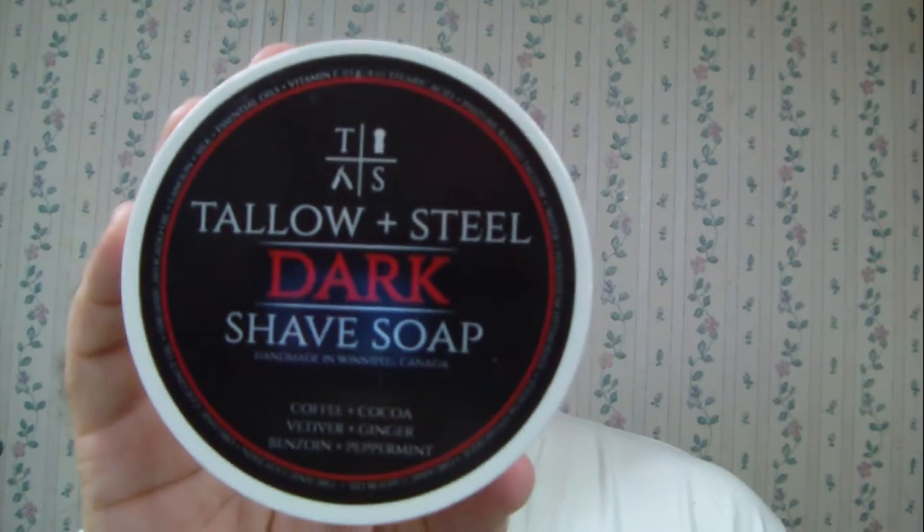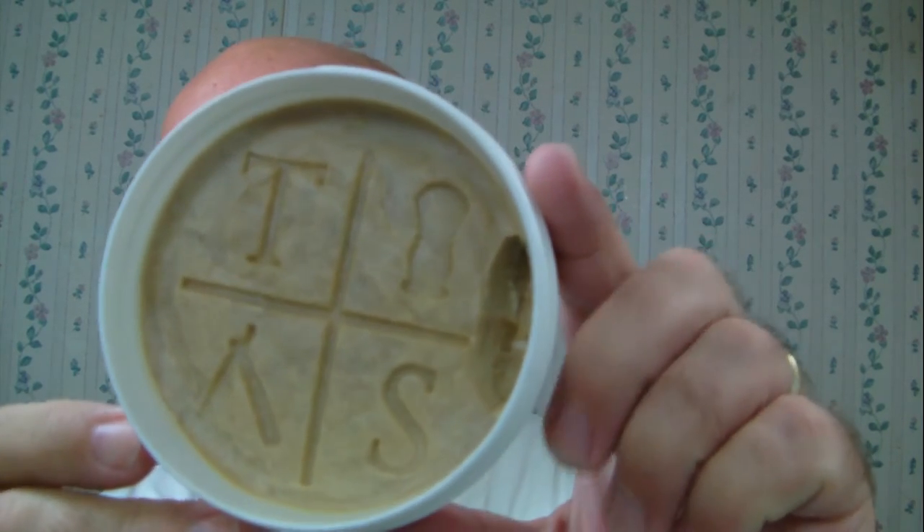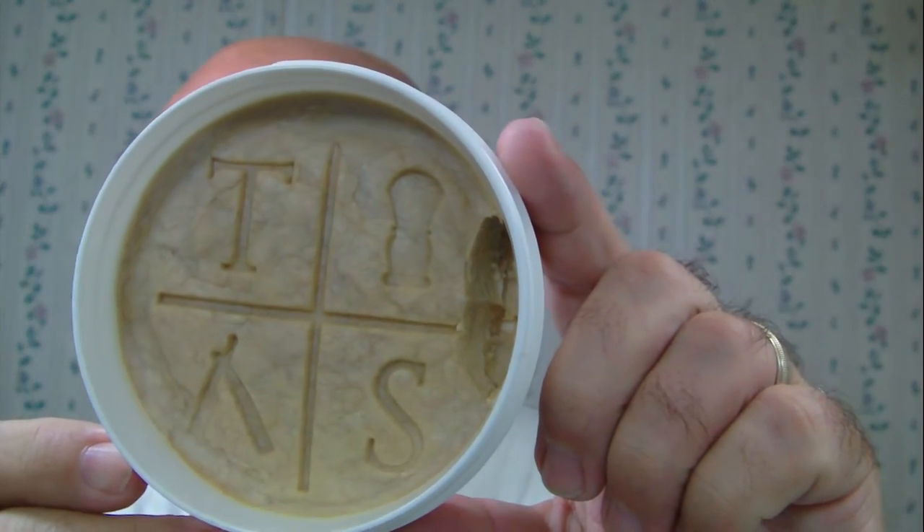Good morning folks, time for a weekend shave. This is a Wednesday for me — an update. Today's soap is Tallow & Steel, the Dark series. There's a good look at it right there. I tried not to booger up the soap too terribly much. I touched it, so I scooped out a little bit on the side, but that's what it looks like.